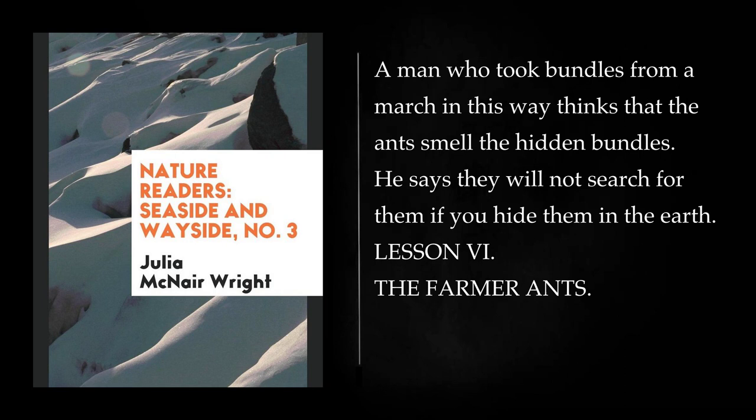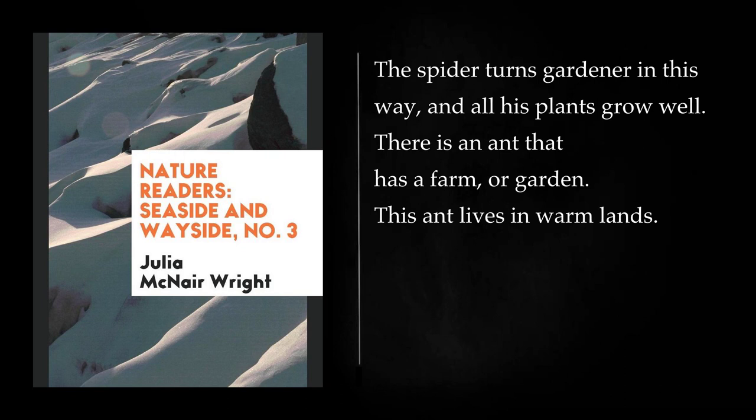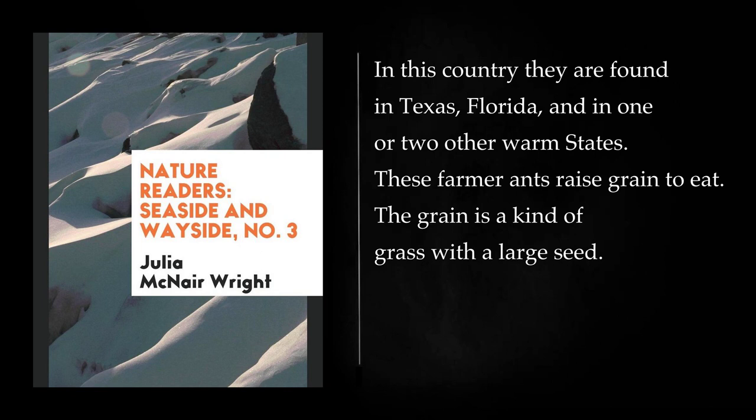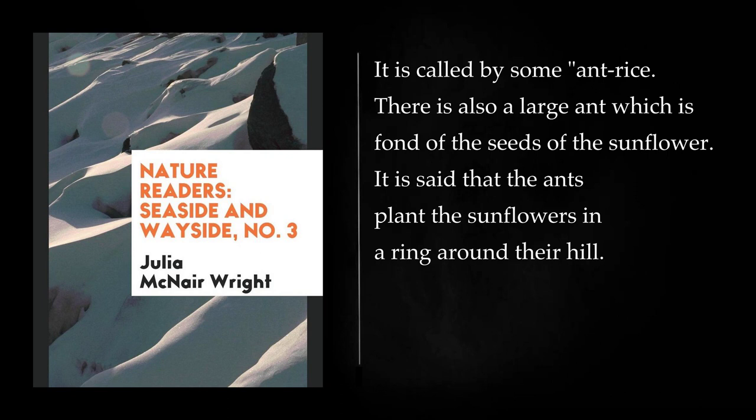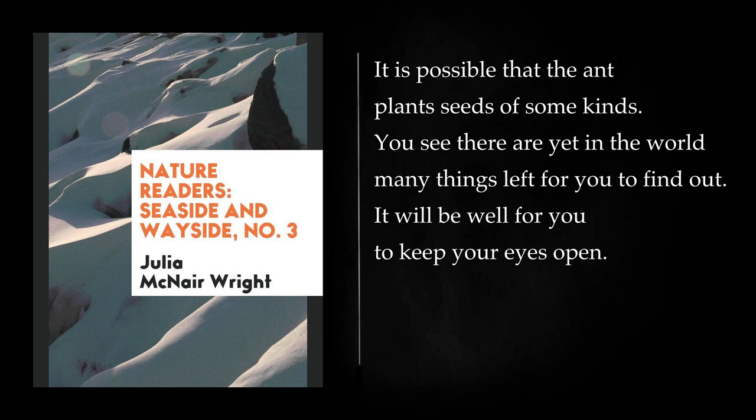Lesson 6: The Farmer Ants. You have heard of the spider which makes a den in the ground. You know that it puts a trap door on its den, and plants ferns on the door to hide it. The spider turns gardener in this way. There is an ant that has a farm or garden. This ant lives in warm lands. In this country they are found in Texas, Florida, and in one or two other warm states. These farmer ants raise grain to eat. The grain is a kind of grass with a large seed called ant rice. It is possible that the ant plants seeds of some kinds. You see there are yet in the world many things left for you to find out. It will be well for you to keep your eyes open.